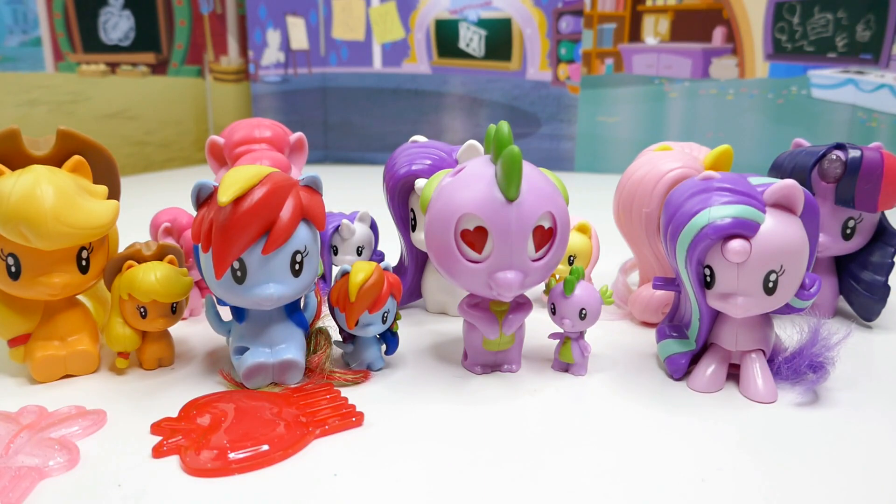That was so much fun! I really love Starlight Glimmer, and I also really like Twilight Sparkle for her glowing horn. Let me know down in the comment section which one is your favorite. If you like this video, make sure to subscribe and I'll see you guys next time — bye!